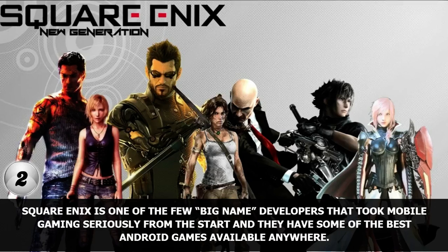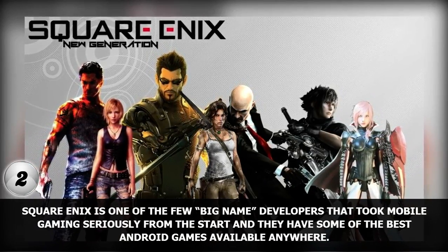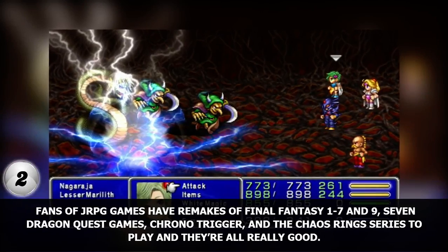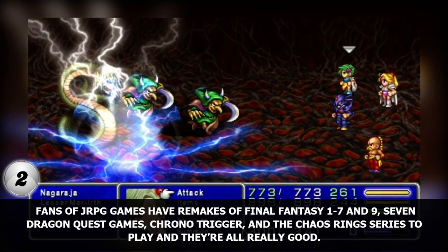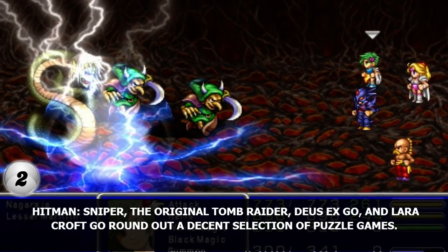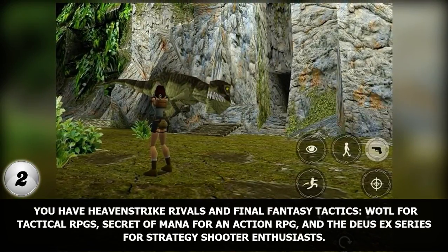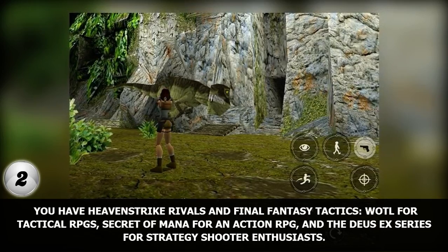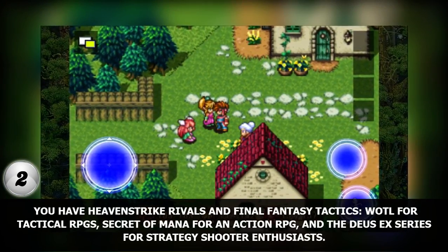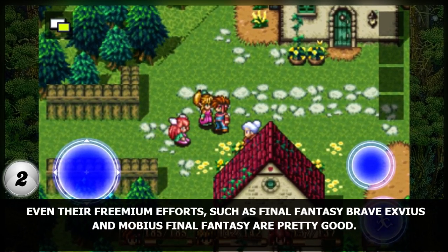Number 2. Square Enix is one of the few big-name developers that took mobile gaming seriously from the start and they have some of the best Android games available anywhere. Fans of RPG games have remakes of Final Fantasy 1, 7, and 9, seven Dragon Quest games, Chrono Trigger, and the Chaos Rings series to play, and they're all really good. Hitman: Sniper, the original Tomb Raider, Deus Ex Go, and Lara Croft Go round out a decent selection of puzzle games. You have Heaven Strike Rivals and Final Fantasy Tactics: War of the Lions for tactical RPGs, Secret of Mana for an action RPG, and the Deus Ex series for strategy shooter enthusiasts. Even their freemium efforts, such as Final Fantasy Brave Exvius and Mobius Final Fantasy, are pretty good.